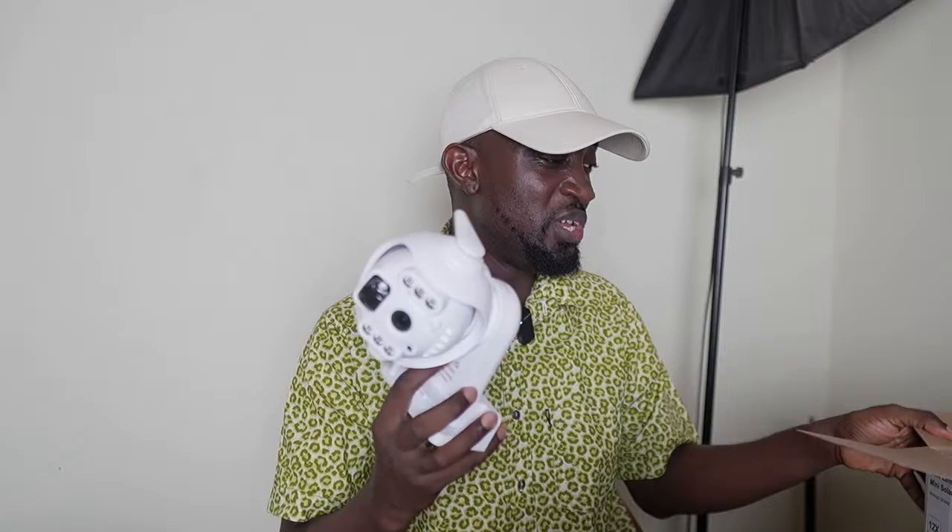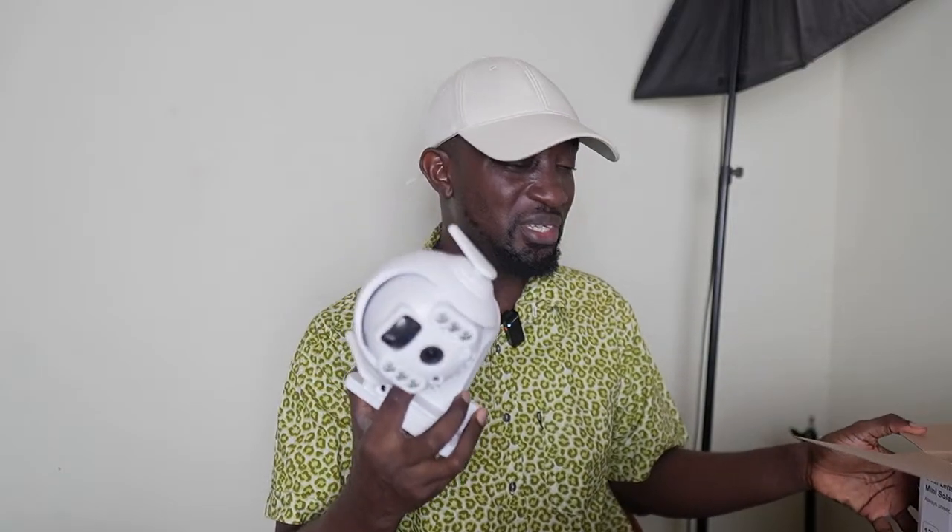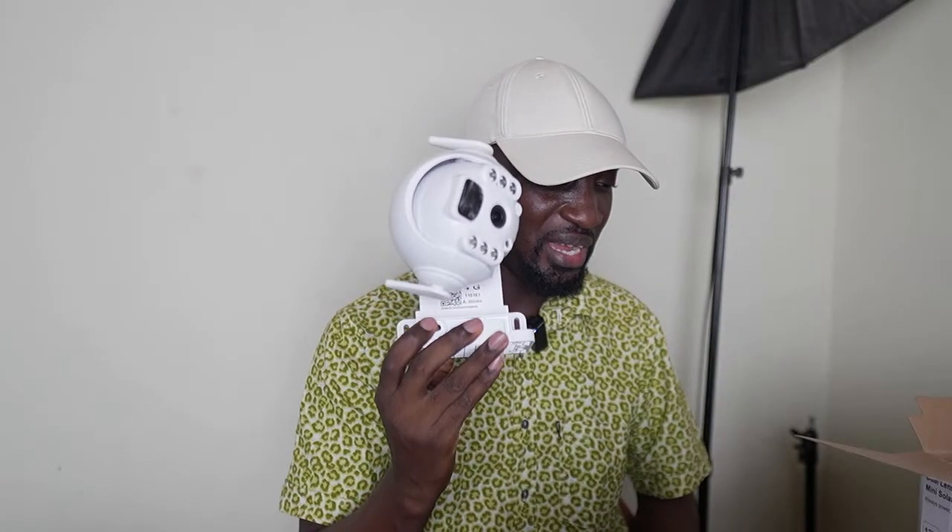A viewer named Regina Bob asks if she can order a piece — yes, just send an email and share your address. This particular demo unit, since I opened the box, I'll give it to anyone watching right now who wants it for 2,600 Ghana GHS instead of 2,750 or 3,000.